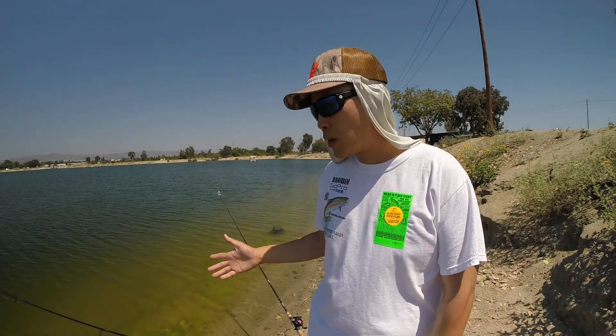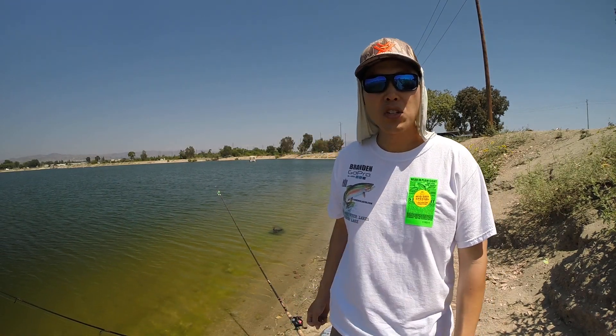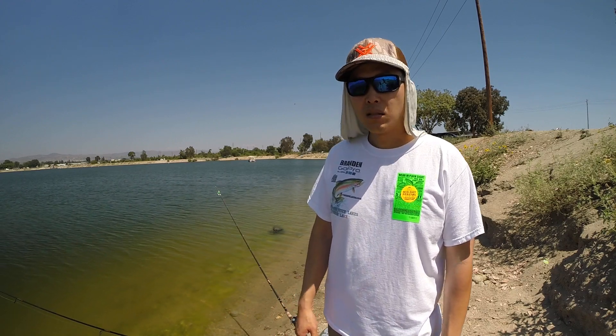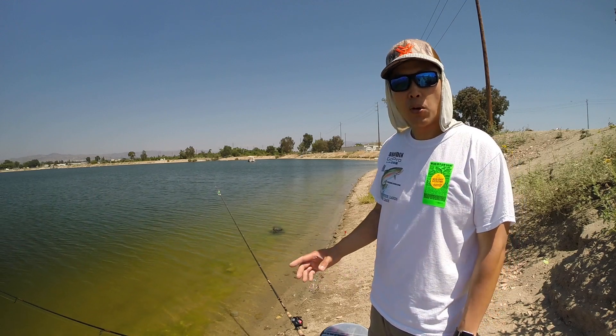Hey guys, over at Santa Ana River Lakes we're waiting for catfish to bite, and while I'm waiting I'm here to announce the Fishing Caddy 2.0 giveaway. As you can see right here in the description box up top, it says Fishing Caddy 2.0 giveaway. For this giveaway it's really easy to enter — it's open to everybody. You don't need to buy anything to get into the drawing.